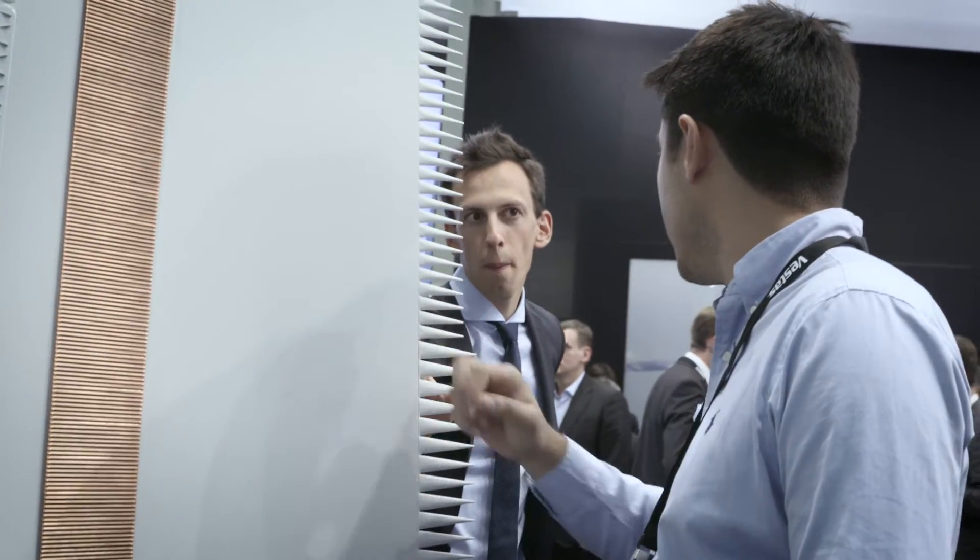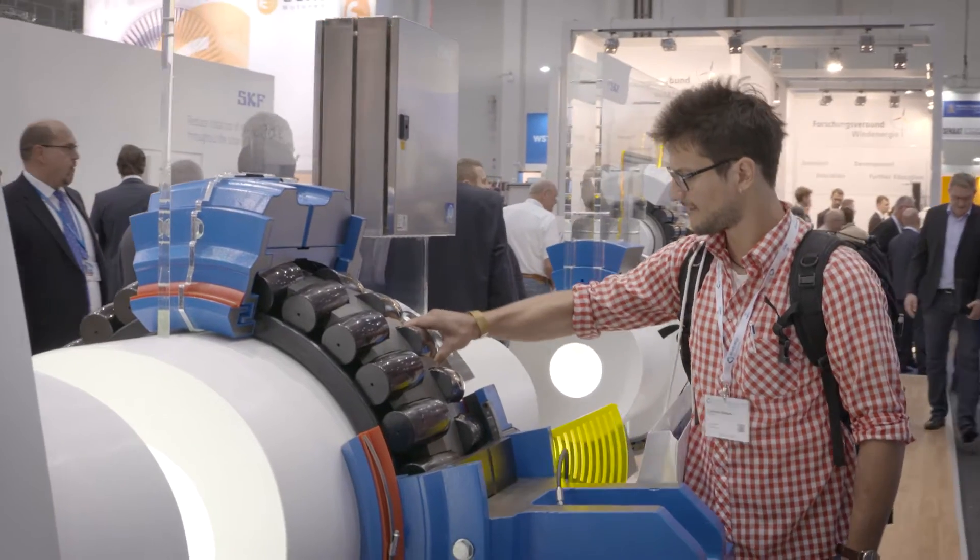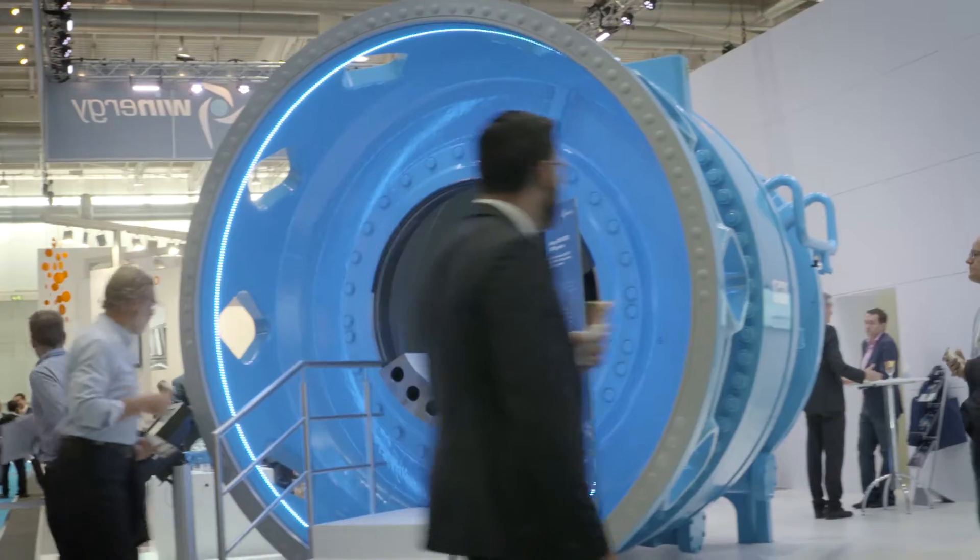A host of world premieres and outsized displays make the world's leading trade fair of its kind, WindEnergy Hamburg, an exclusive platform for the global wind industry market.